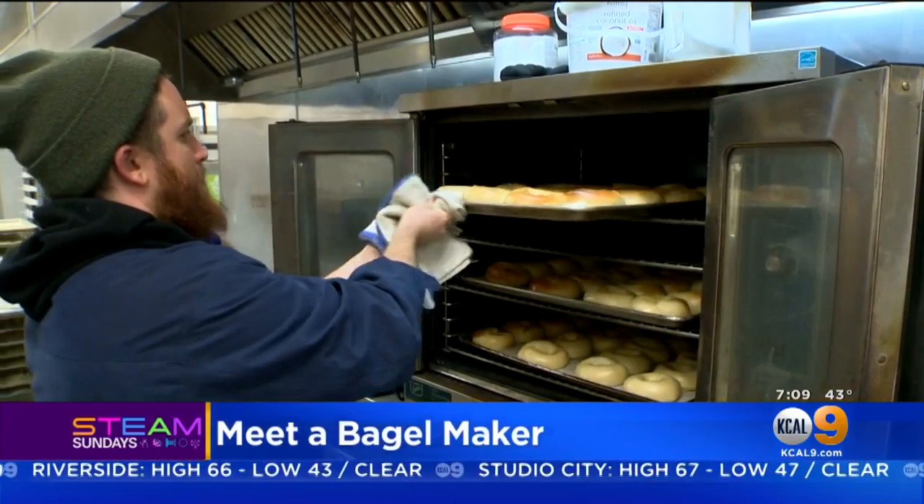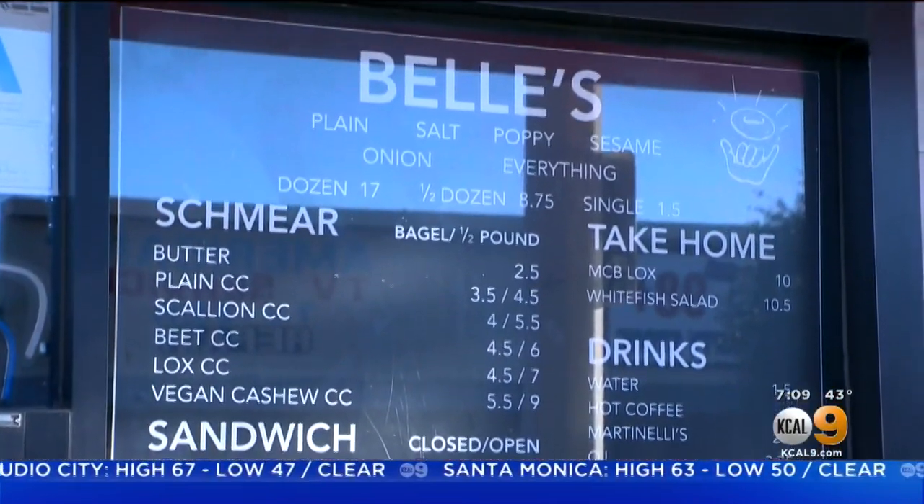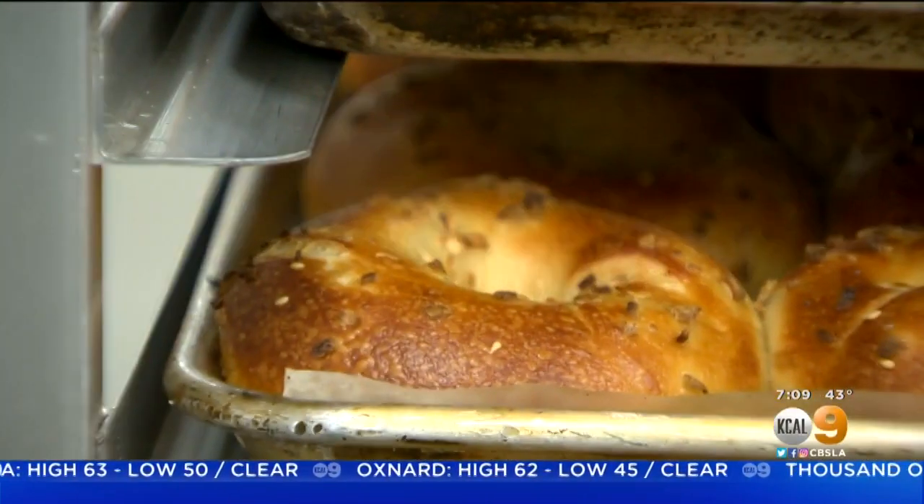My goal was to make bagels for myself, but it ended up being something a little bit bigger than that. Meet Nick Schriber, co-owner and master baker of Bell's Bagels in Highland Park. His ideal? A super bubbly, crisp crust, a good chew, a little tinge of sweetness.